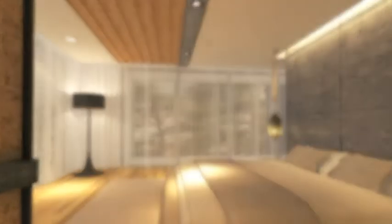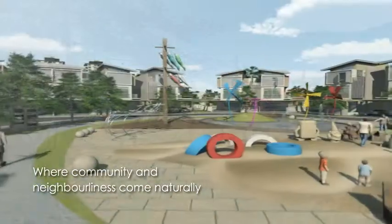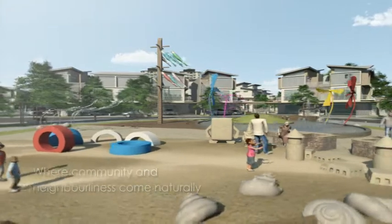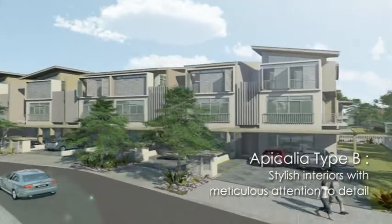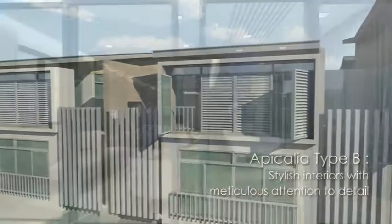At D Island, recreation and community is as much a priority as personal comfort and individual privacy. Whether it is providing a stimulating playground for children, or beautifully landscaped open areas for neighbours to mix and mingle, facilities that encourage a sense of community and neighbourliness are a part and parcel of the D Island concept.